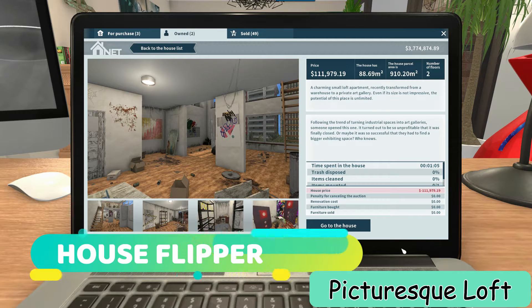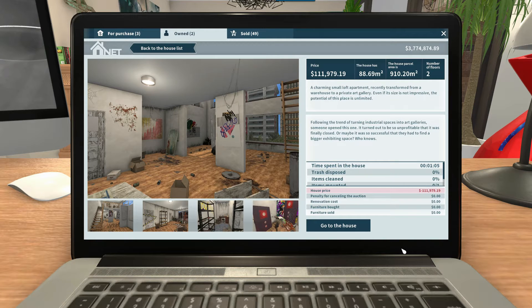Hey, welcome back house flipper fans, hope you're having a great holiday season. This is your host Chazia, and we're about to do the Picturesque Loft. This is just one of a few left that I'm trying to clean up before the end of the year so I can open up all the old houses.